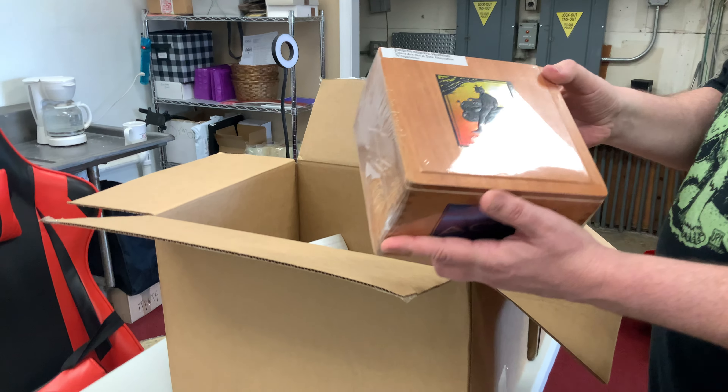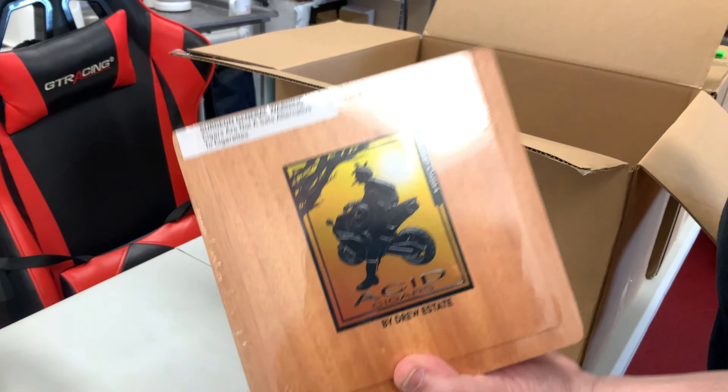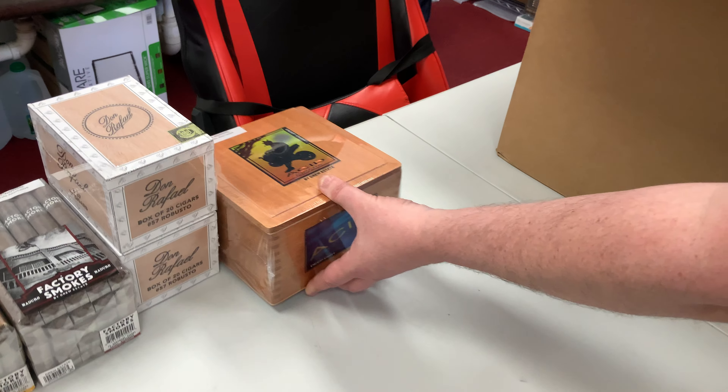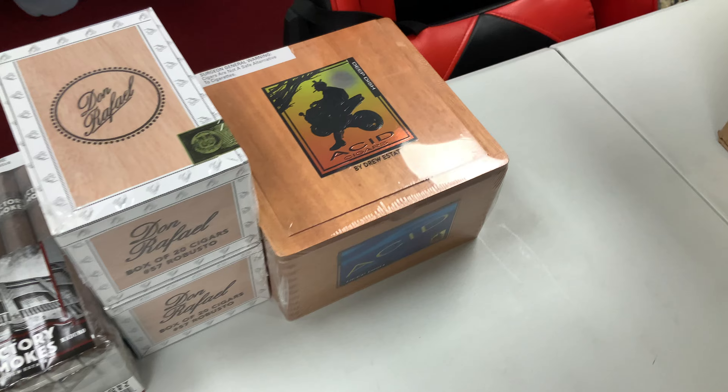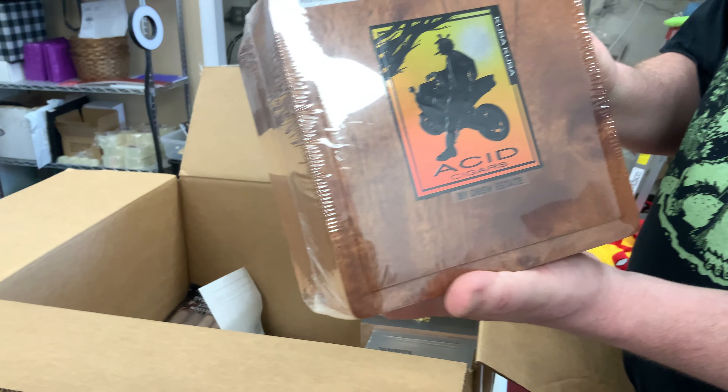So if you're local to the area, swing on by and check out our amazing, humongous indoor walk-in humidor. Anyways, let's dig in and see what we've got here.